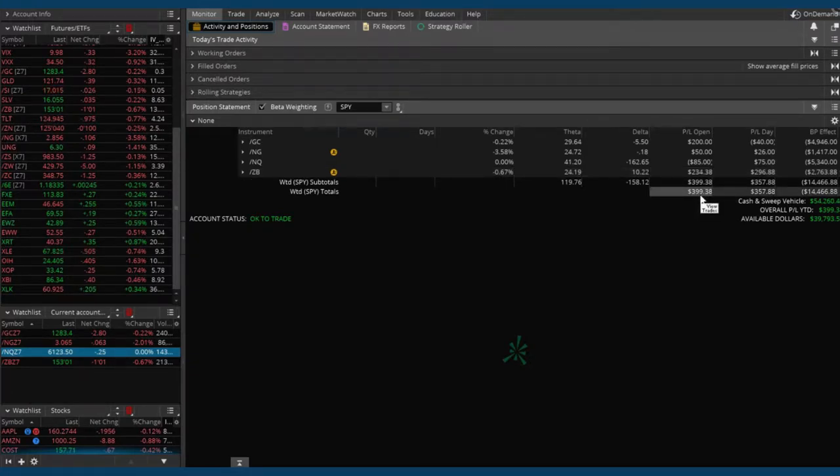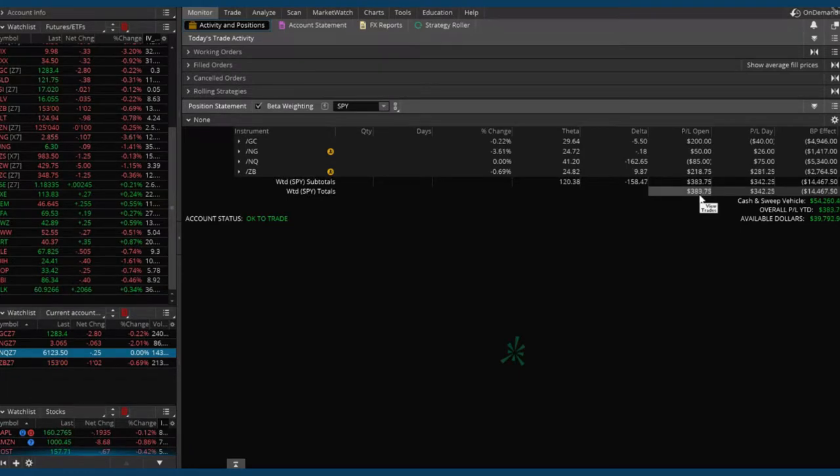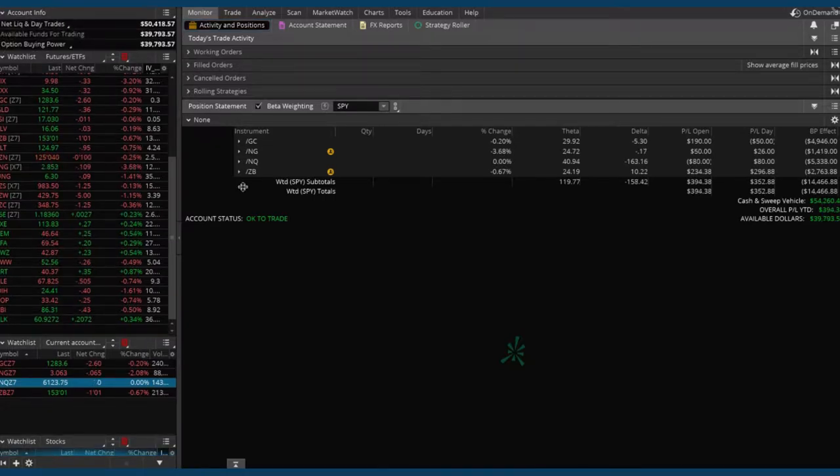We're in the green, we're in the positive so far — so far so good. In the upper left-hand corner where it says account info, go ahead and drop that down so we can see our total account value of $50,418 and available funds for trading a little over $39,000. So we're using a little over $10,000 in capital right now, which is about 20% of the total.